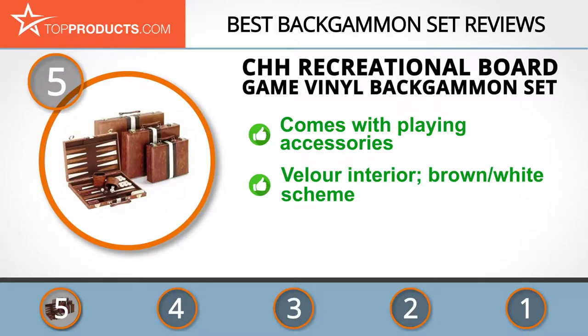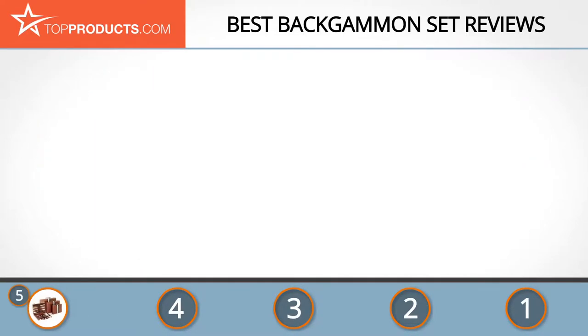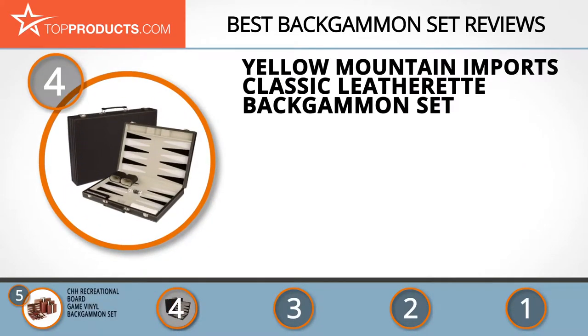The recreational vinyl backgammon set comes with all the required playing accessories. Inside the board you'll find a velour playing surface and an attractive white and brown color scheme. One reported flaw is that some sets arrived without dice or a doubling cube, though you can send it back and ask for a replacement.